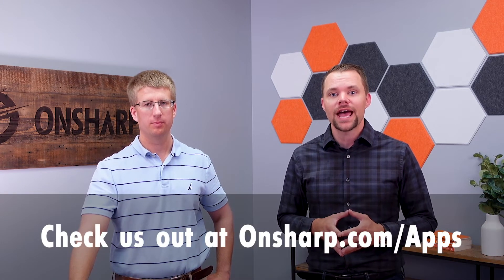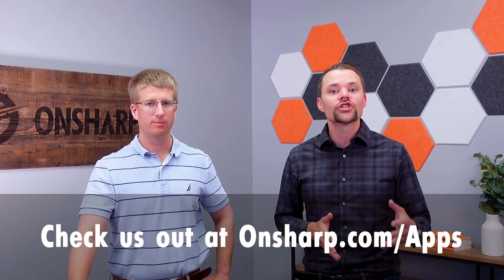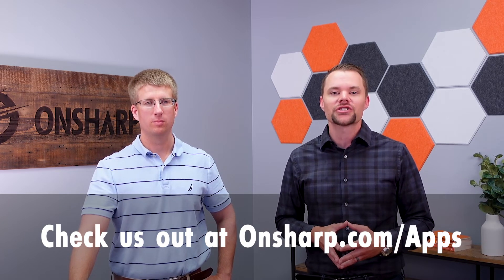So those are just four of the benefits that construction companies can realize when they have a custom app for their business. If your construction company needs an app, don't hesitate to reach out to Jake here at OnSharp, or check us out at OnSharp.com/apps.